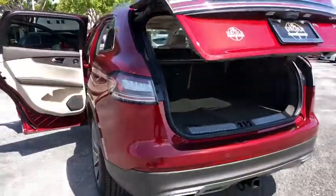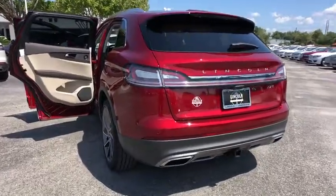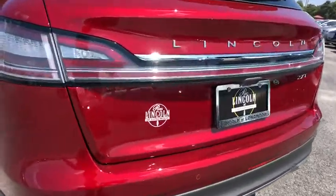Bluetooth, adjustable steering wheel, power steering, keyless start, aluminum wheels, four-wheel disc brakes, cruise control.